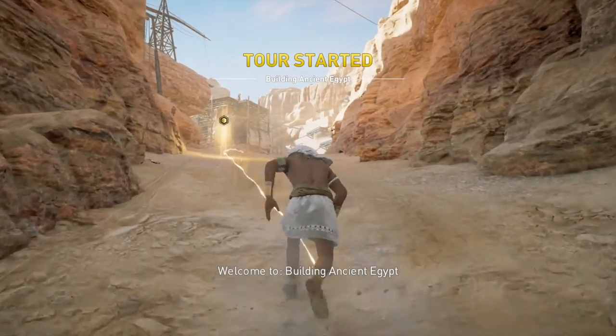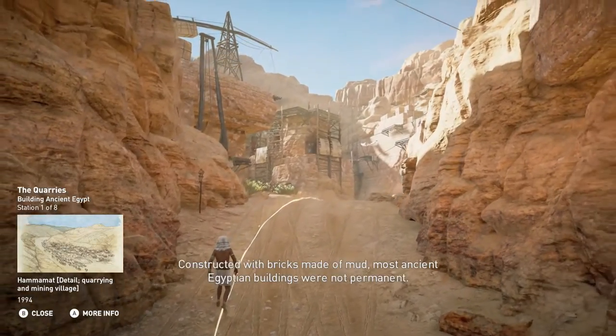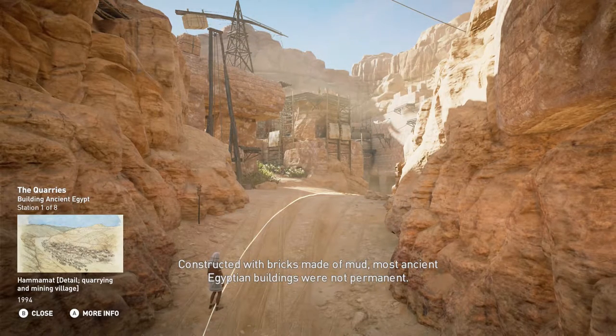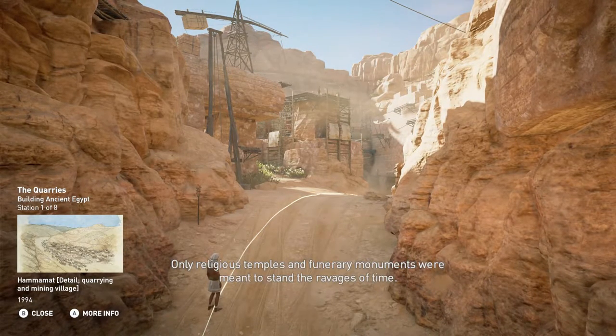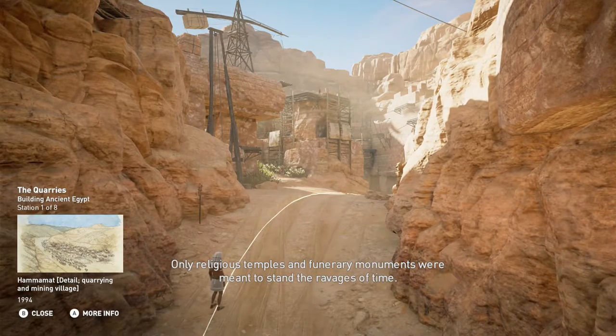Welcome to Building Ancient Egypt. Constructed with bricks made of mud, most ancient Egyptian buildings were not permanent. Only religious temples and funerary monuments were meant to stand the ravages of time.